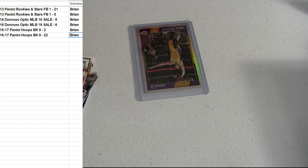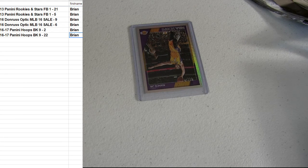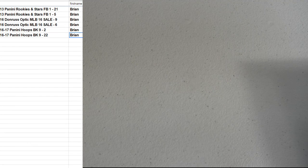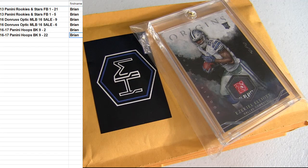I'll get this open on packs, teams, and randoms. There we go for the first set, Brian. I'll put that up on YouTube for you.